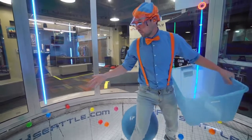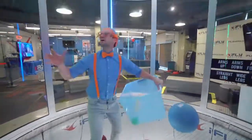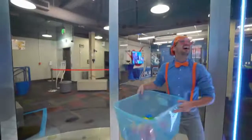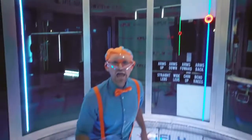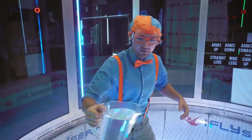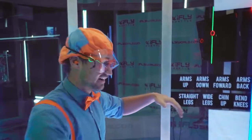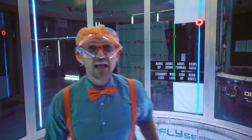Do you hear that? Whoa! The balls are starting to move! Whoa! They're just hovering in the air. Whoa! They're flying really high in the air.